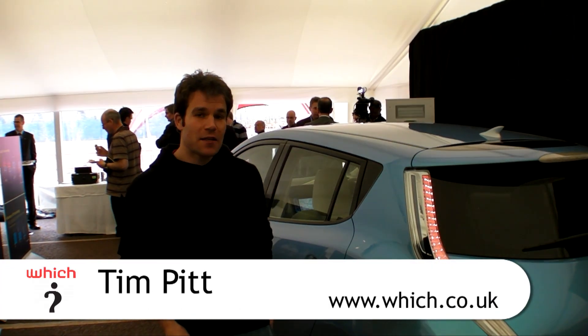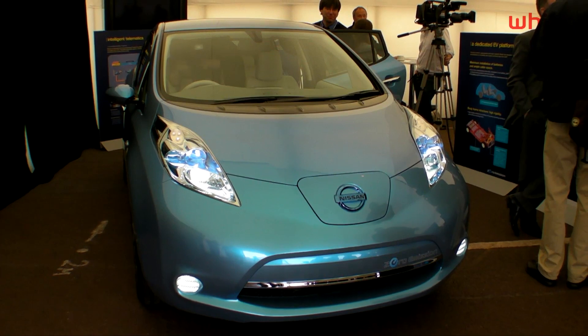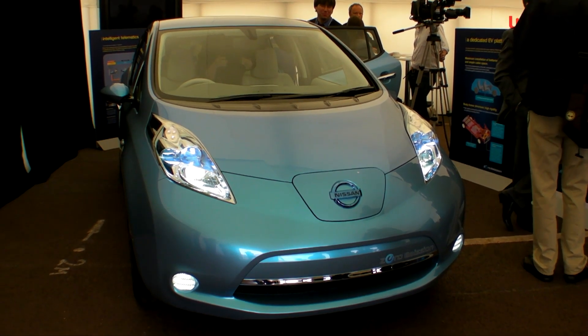We're here in Canary Wharf for the exclusive unveiling of the Nissan LEAF. This is going to be the first mass production electric car, says Nissan. The LEAF could be the most realistic option yet if you want to cut your motoring emissions to zero.